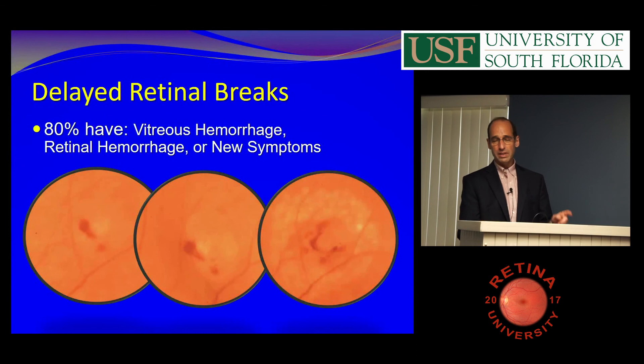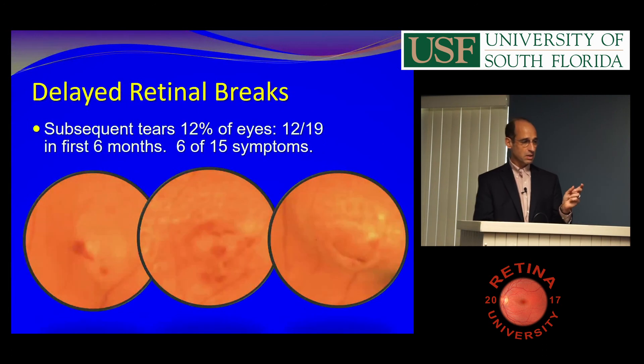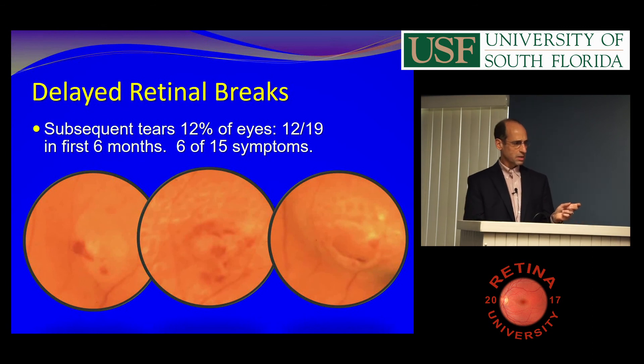If you're examining somebody with a PVD and you see a peripheral retinal hemorrhage, you should note where that is and check it in a week or two, because that could be an area that's going to turn into a tear. If you see a hemorrhage in the periphery, people who have hemorrhagic PVD will subsequently get tears about 12% of the time, and most subsequent tears are within the first six months of symptoms.